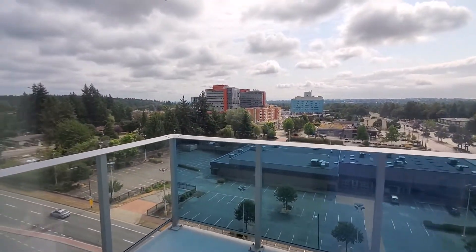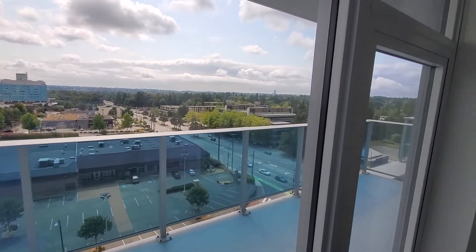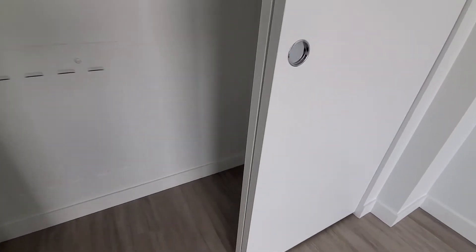There's an electric heater, and you get a view from the bedroom, as you can see — very nice. Right here we have a closet space which is really quite spacious.